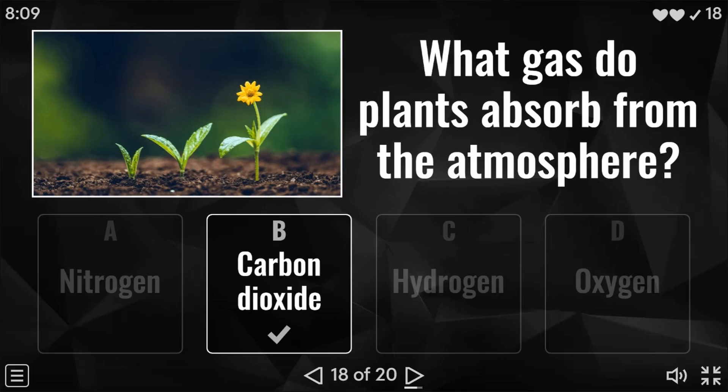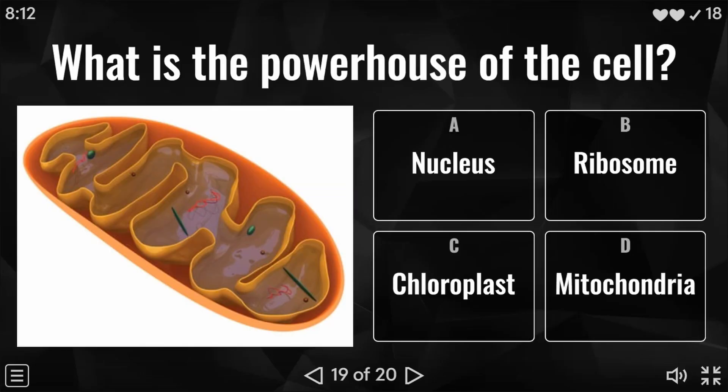Two questions to go — question 19 coming up. What is the powerhouse of the cell? Is it the nucleus, the ribosome, the chloroplast, or the mitochondria? And the answer to this question is mitochondria.